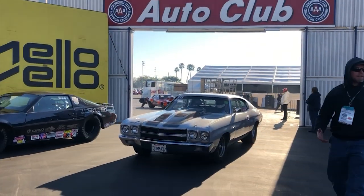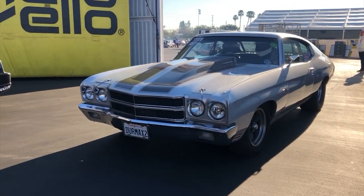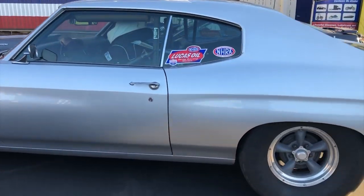Being a part of the NHRA, coming out running 10.90 at a national event — the Winter Nationals, the 60th — that's pretty special unto itself. It is. It's actually our first national event. We've never attended a national event before.